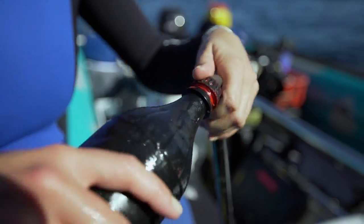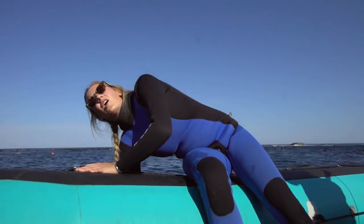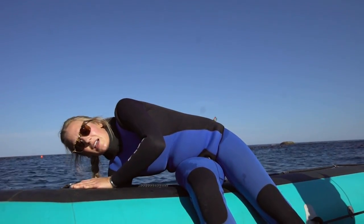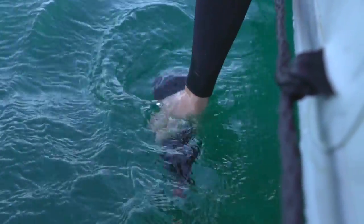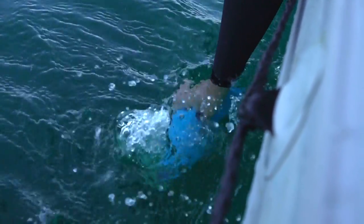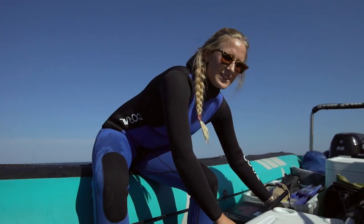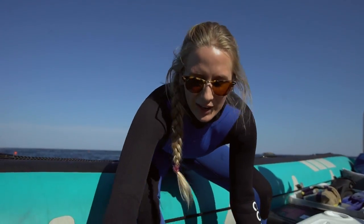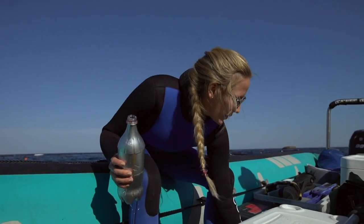Dana will submerge four different colored bottles to see how the animals react. The colors are black, blue, yellow, and silver. The silver incorporates a shiny element because seals tend to enjoy latching onto GoPros and other shiny objects in the water. Black because it's the most commonly worn wetsuit color. Blue and yellow because there are fins in those colors — it gives a nice variety in intensity of color and brightness.